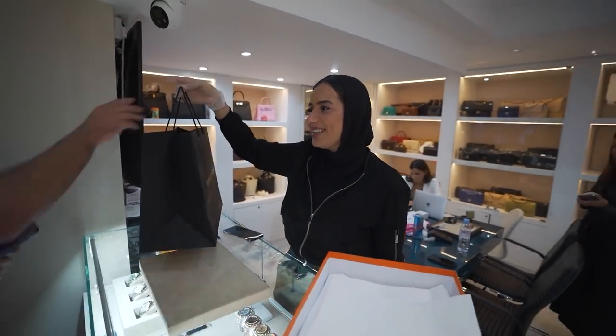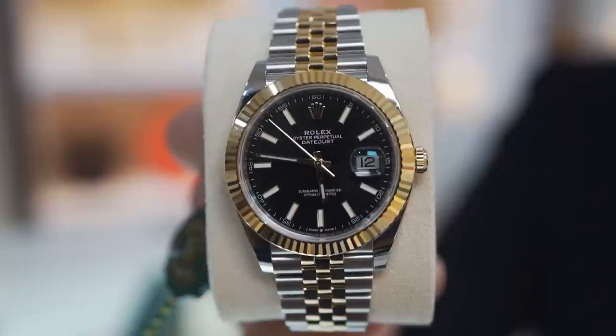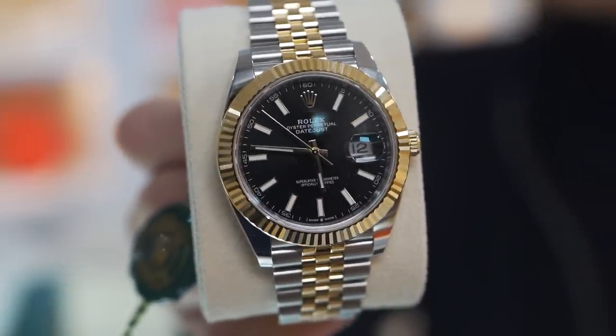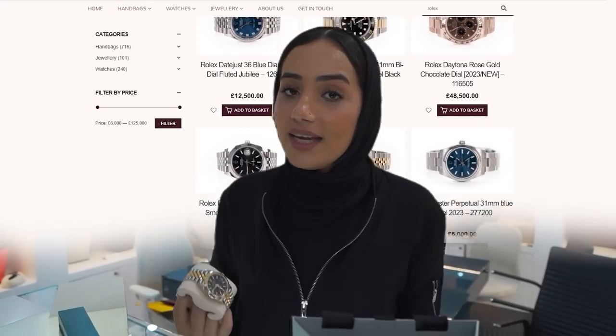Congratulations! I've got a client that promised he was going to come back — we spoke about a watch last week and he made it a week later. So we've got a deal done on a Rolex Datejust 41 millimeter, two-tone, yellow gold and steel on a black dial. This piece is a fresh 2023 unworn piece. If you're interested, please visit our website or get in contact with me on WhatsApp.